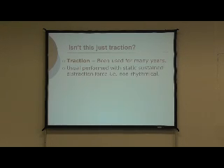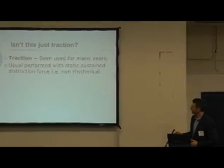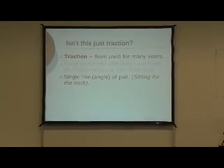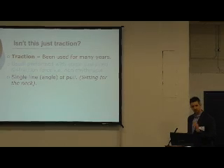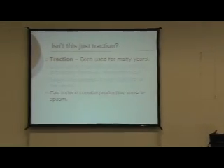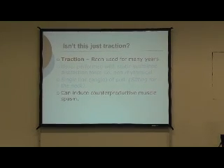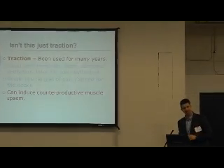Traditional traction is usually performed as static traction - you're on the treatment couch, the traction force is applied and you're left there maybe 20 minutes without any critical movement or changing pressure. There's a single line of pull, set in one direction, which doesn't get very specific to the target individual disc. And sometimes it can produce counterproductive muscle spasm - if you're distracting the spine and disc but then the distraction force causes the patient to get up with lots of muscle spasm compressing the segment again, it's fully counterproductive.